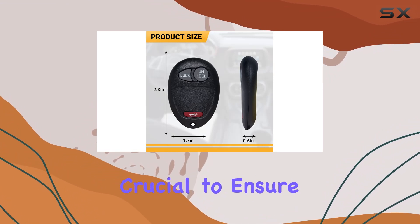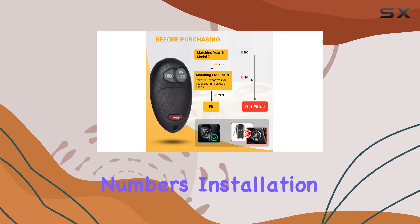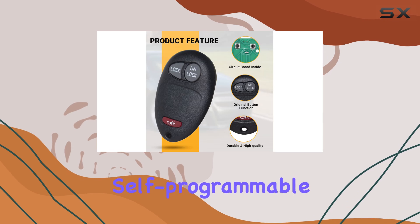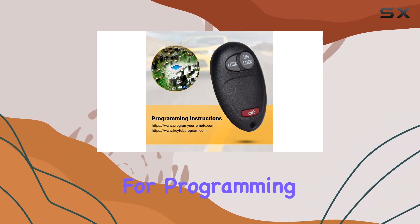However, it's crucial to ensure compatibility by cross-referencing your original remote's FCC ID and part numbers. Installation is straightforward for some models. If you're replacing the key for a Chevrolet Venture or Oldsmobile Silhouette, you're in luck as it's self-programmable. For others, like the GMC Canyon or Hummer H3, you might need the assistance of a locksmith or dealership for programming.